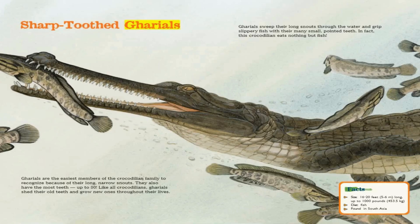Sharp-toothed Gharials. Gharials are the easiest members of the crocodilian family to recognize because of their long, narrow snouts. They also have the most teeth — up to 80. Like all crocodilians, gharials shed their old teeth and grow new ones throughout their lives. Gharials sweep their long snouts through the water and grip slippery fish with their many small, pointed teeth.